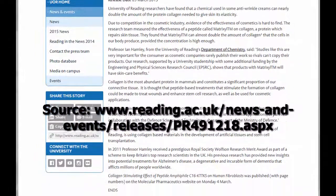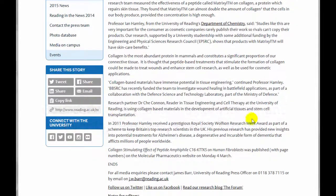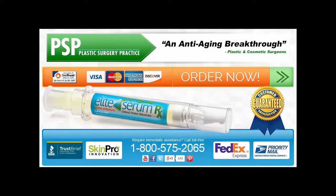So you might want to give some skin care products containing Matrixyl 3000 a try. Of course, the Elite Serum Rx has it, as do a number of other great products out there.